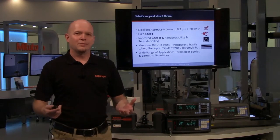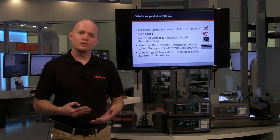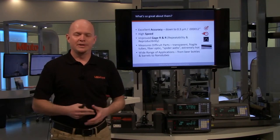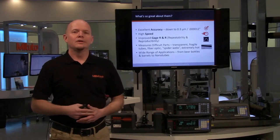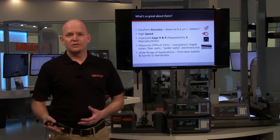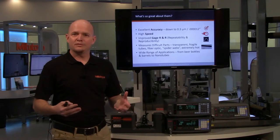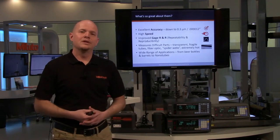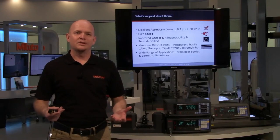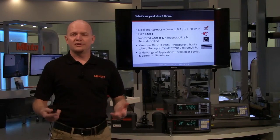So what's so great about them? The accuracy is fantastic — you can get down to 0.3 microns, or 12 millionths of an inch accuracy. That's real linearity accuracy, not just repeatability. They're high speed. If you have gauge R&R issues in your facility or problems between operators with standard micrometers, this is a great option. You can measure difficult parts — whether transparent, fragile tubes, fiber optics, extremely thin parts, or hot parts — there's a wide range of applications.